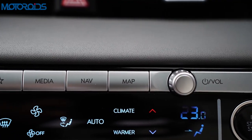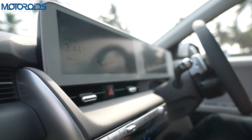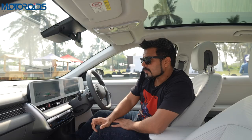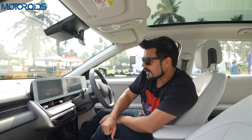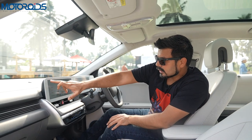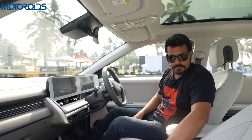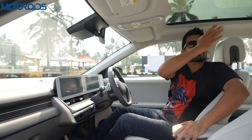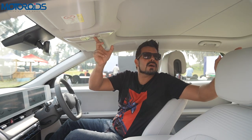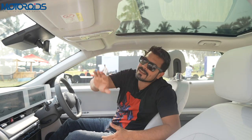You have two-zone AC with hard buttons. The 360-degree camera is absolutely awesome — you can see a projection of your car and set it up in many different ways. AC vents are pretty sturdy and most of the controls are self-explanatory. The only thing that could probably have been better is that the electric seats at the rear and their memory function could also have been facilitated using hard buttons, but right now you have to set that up using the touchscreen.